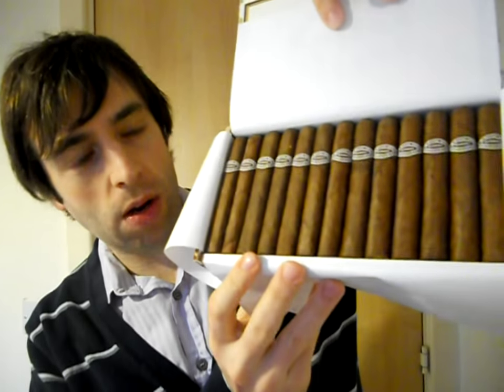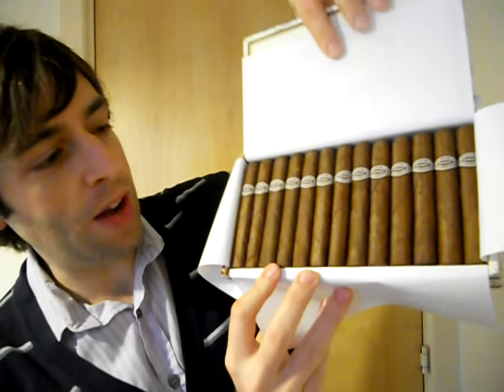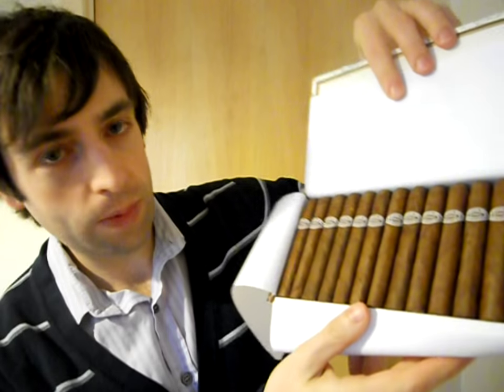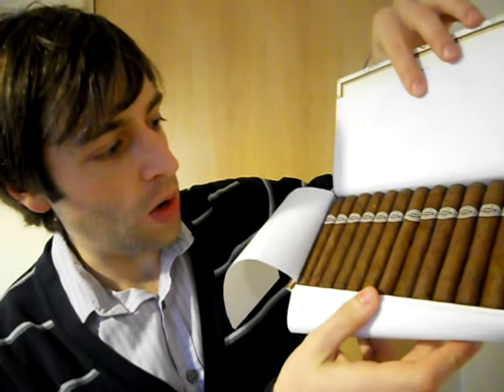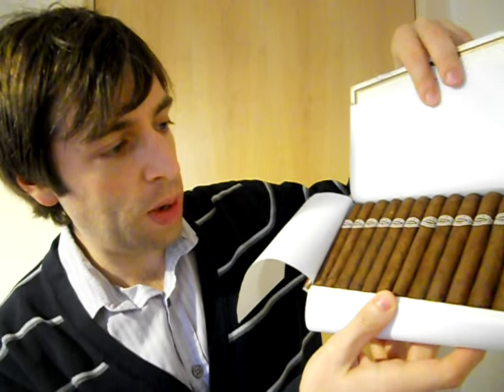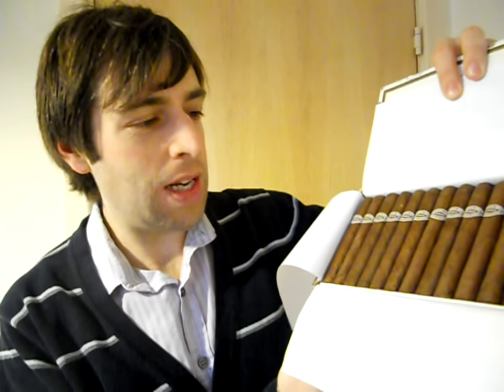Beautifully beautiful, beautiful oily wrappers. Really nice looking, very uniform the way they always sort them. Yeah, looks beautiful. Nice chocolatey smell to them, little bit of barnyard. Look very nice. Nice size as well.